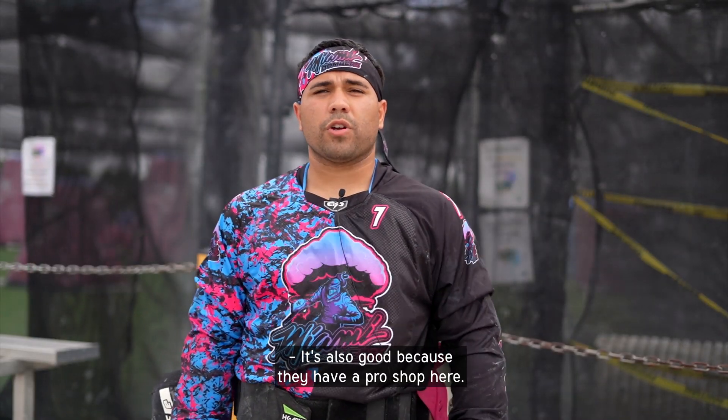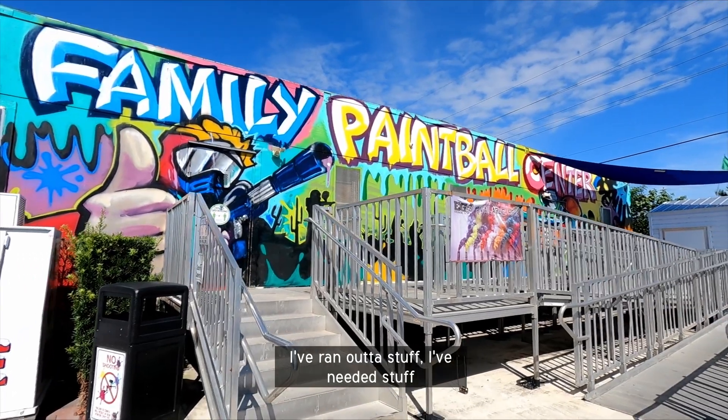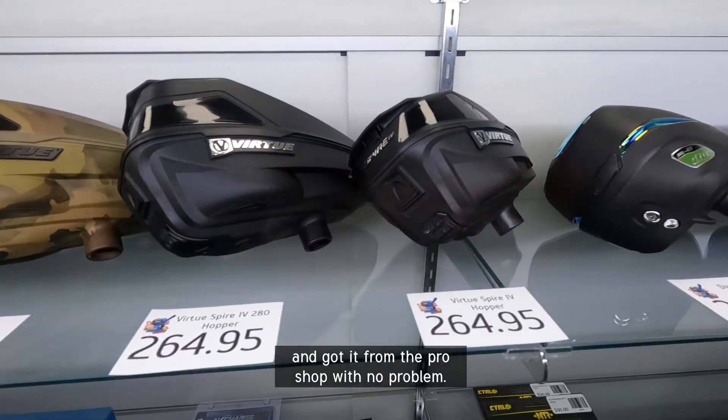It's also good because they have a pro shop here. I've run out of stuff, I've needed stuff and got it from the pro shop with no problem.